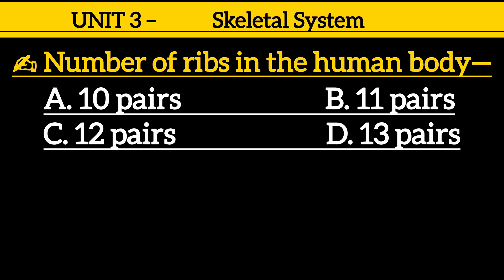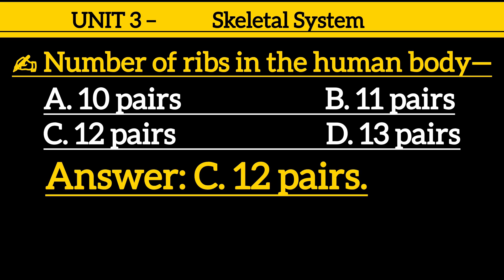Question 7: The number of ribs in the human body — option A: 10 pairs, option B: 11 pairs, option C: 12 pairs, option D: 13 pairs. Correct answer is option C: 12 pairs.